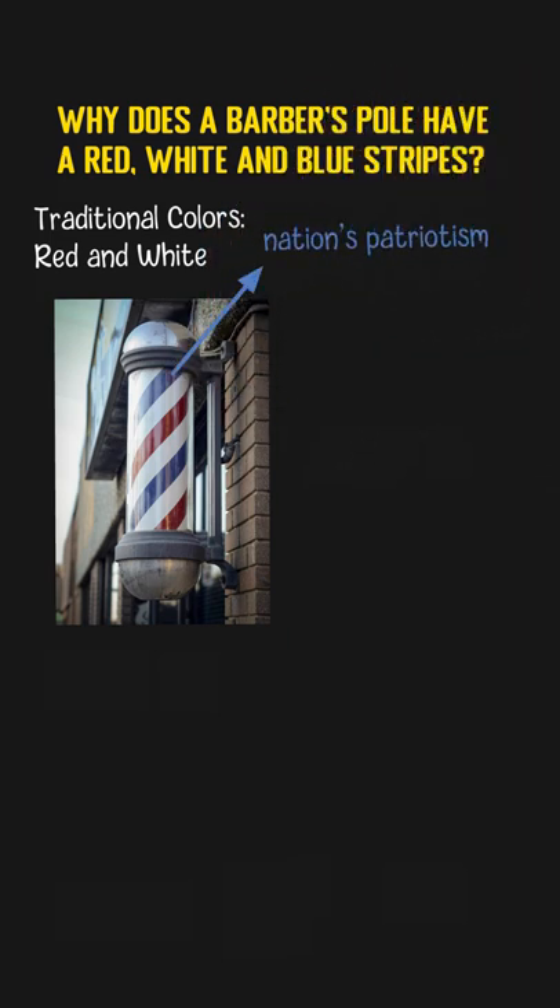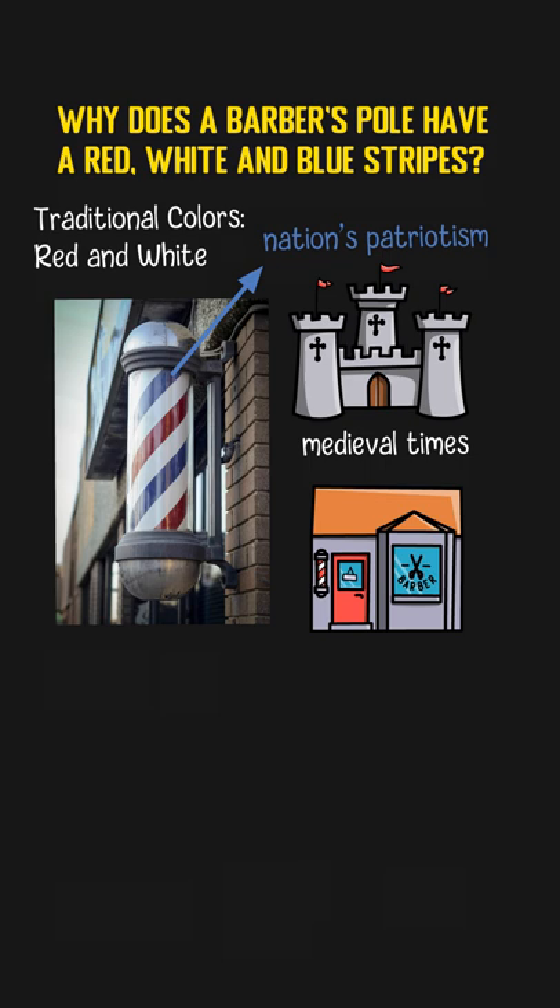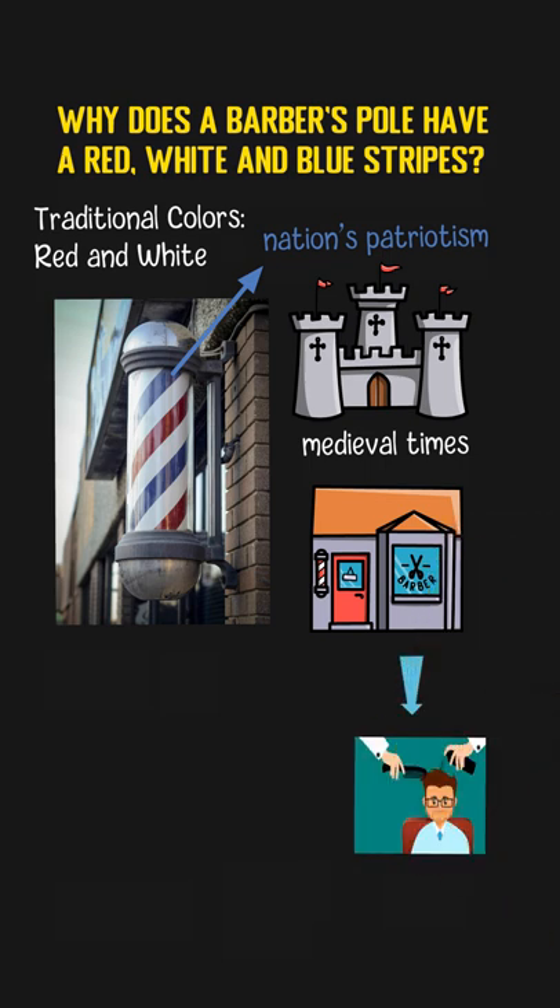The symbolic red and white colors are from medieval times, when a barber did more than a standard haircut. During the Middle Ages, known as barber surgeons, barbers offered a variety of medical services apart from haircuts, such as pulling teeth, treating wounds, and doing bloodletting.